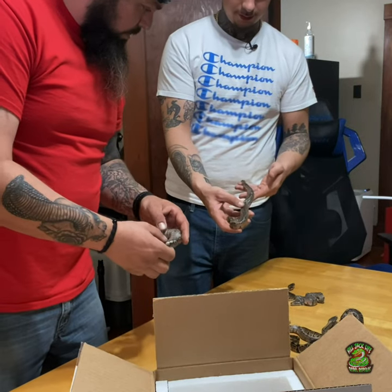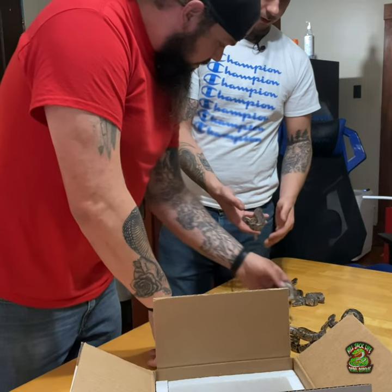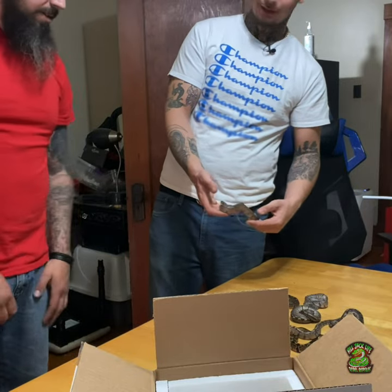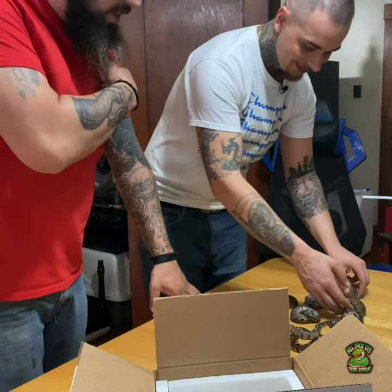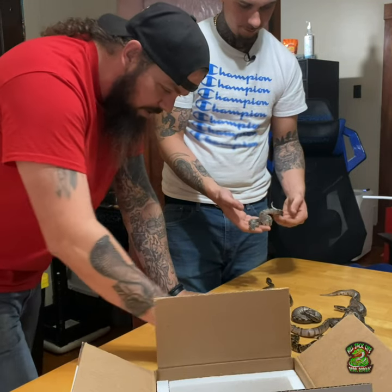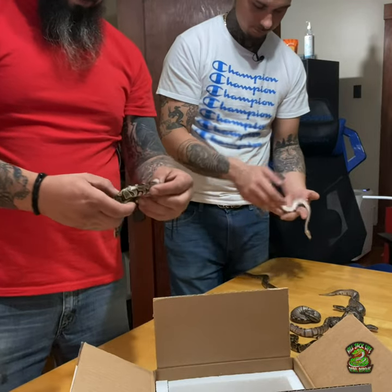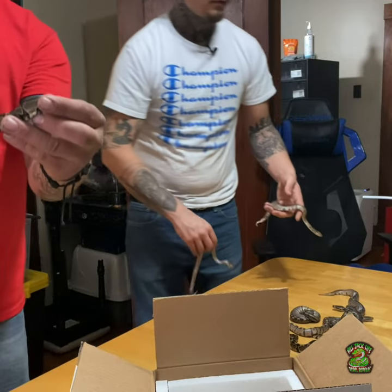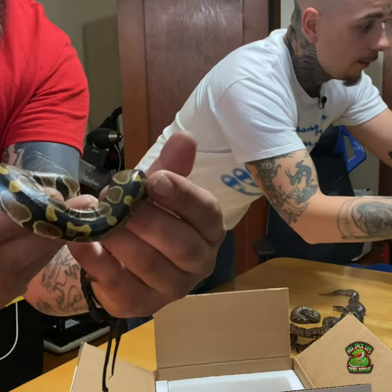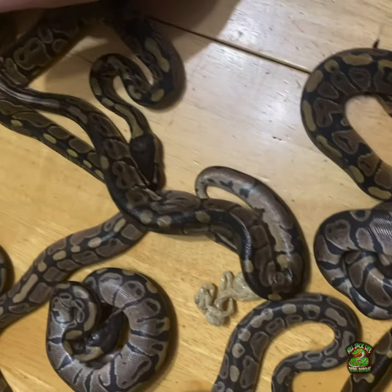What do you think about the straight-line pattern? What's your professional opinion? Some of them are in shed, but look at the pattern on this one — it's all broke up. Here's some normals right here. Here's all ten of them we just got from Africa.